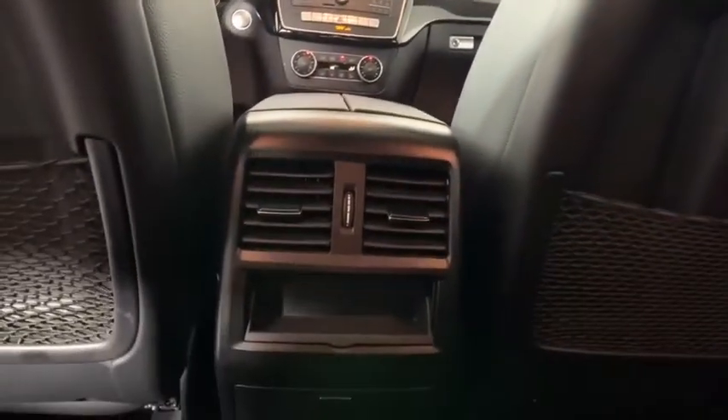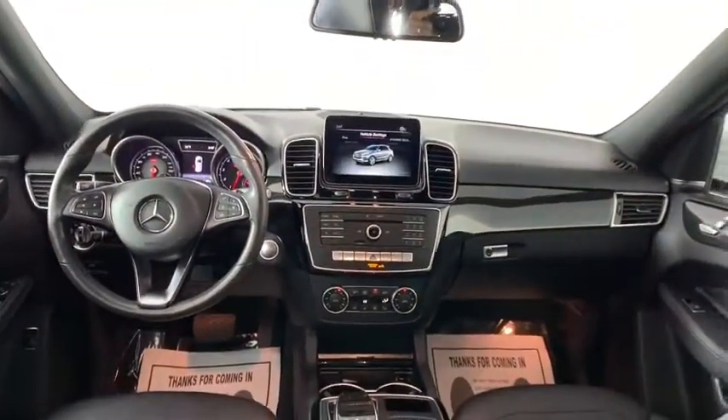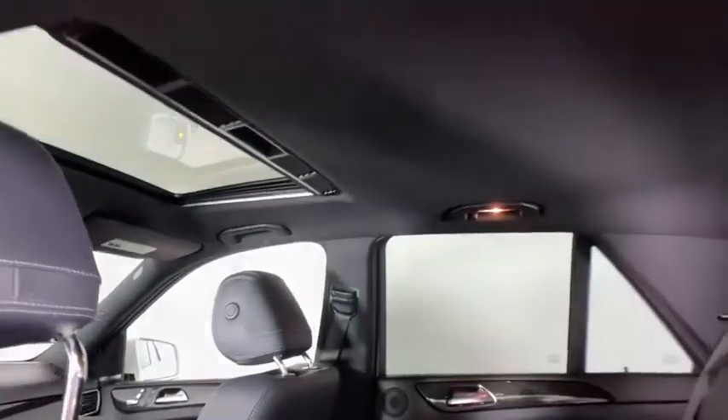Heated front seats, compass, power windows, trip computer, security system, CD player, electronic stability control, power moonroof, Sirius satellite radio.